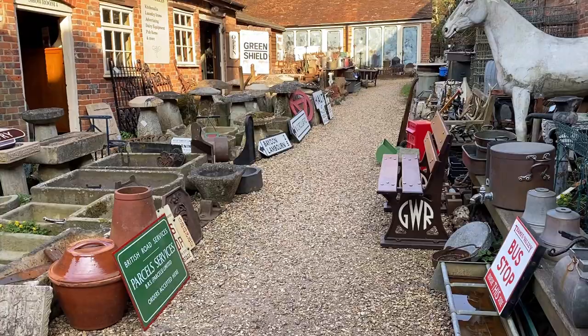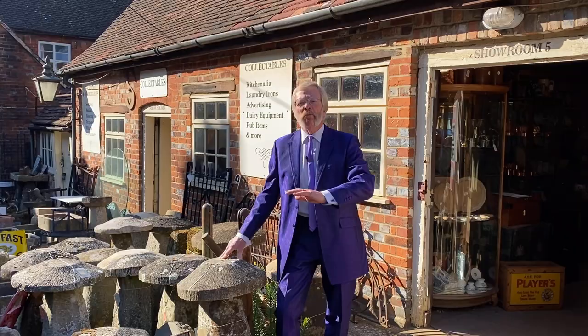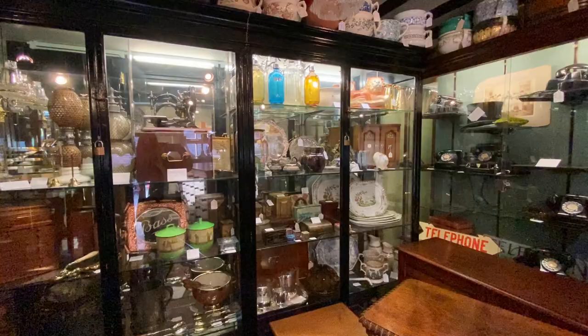As you can see, we've got a huge selection of architecture and outdoor items: garden benches, stonework, enamel signs, railway items, chimney pots, and much much more.